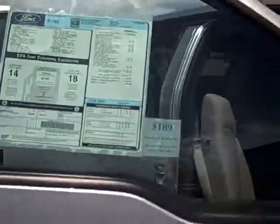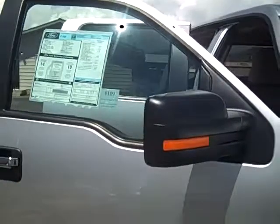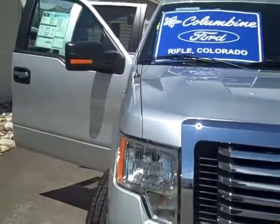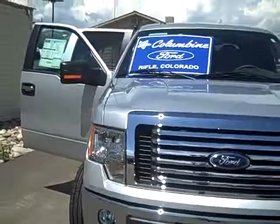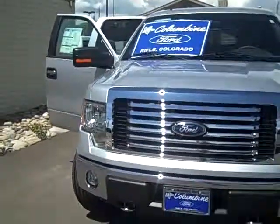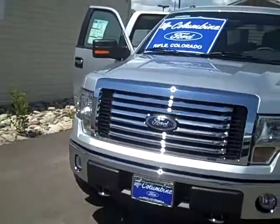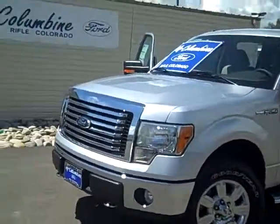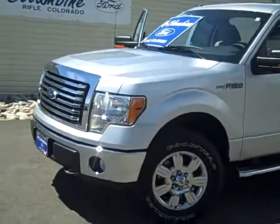Look for the window sticker with all the equipment or stop on in — we'll be happy to help you in any way. Columbine Ford in Rifle, Colorado. If you would like to call us, we're at 970-625-1680. We've been here in Rifle, Colorado for over 20 years and we have earned Ford's President's Award 10 times in 20 years for customer satisfaction.